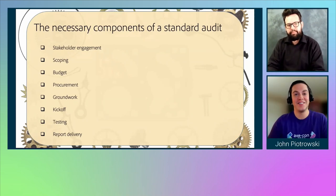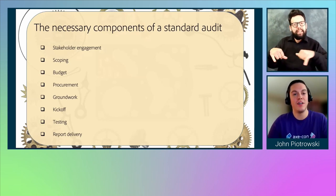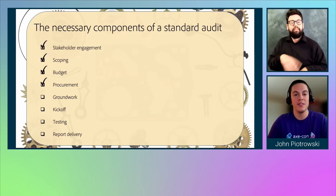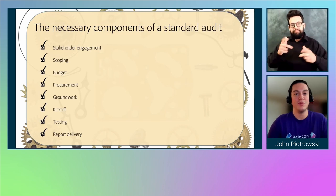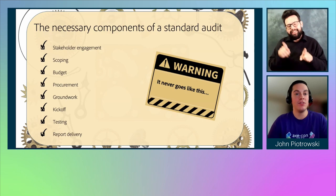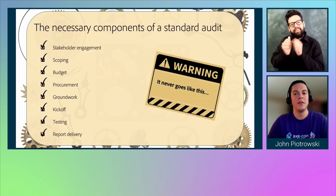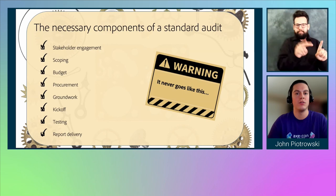Speaking of formal audit processes, the screen shows a list of standard necessary components to the audit process: stakeholder engagement, scoping, budget, procurement, groundwork, kickoff, testing, and report delivery — listed in what you'd consider quite the ideal sequence. However, with a caveat: it never really goes like this. But as Elle and I are about to describe, it might not have to, and that's really what we've learned throughout our process. Keep this list in mind — there's going to be a significant reference to it at a pivotal point in what we determined a growth and learning process.